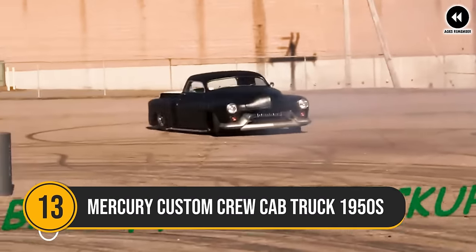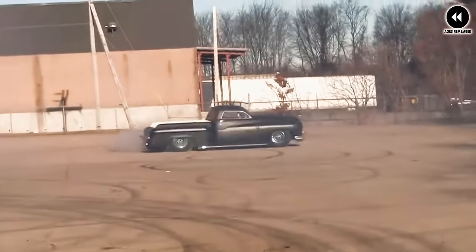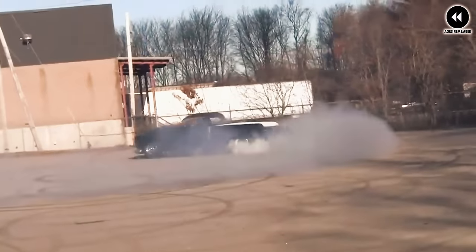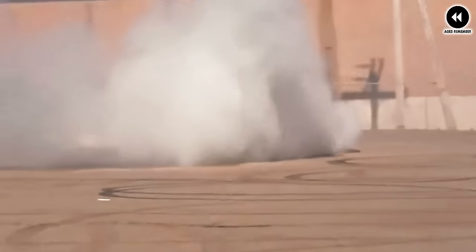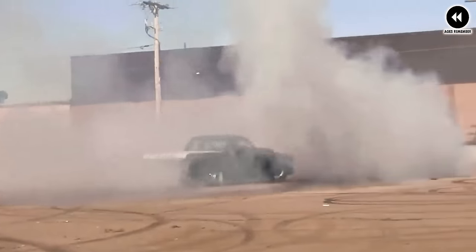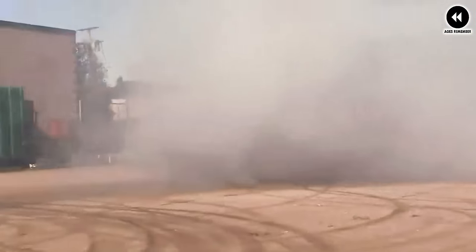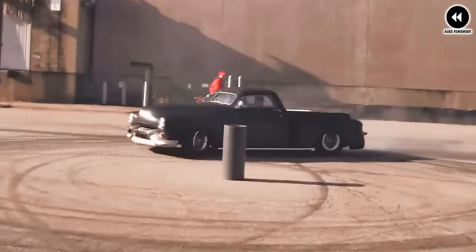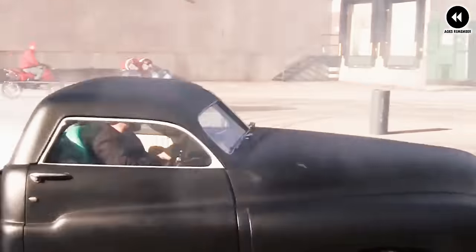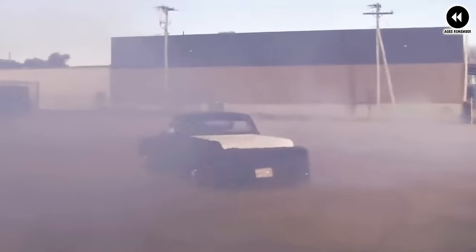Number 13: Mercury Custom Crew Cab Truck 1950s. During the 1950s, Mercury, like many automakers, offered various customizations and special editions of their vehicles. While Mercury did not produce a specific custom crew cab truck model during this era, customizations were likely made by aftermarket companies or individual owners. A crew cab configuration typically refers to a pickup truck with four doors and a full-size rear passenger compartment. During the 1950s, crew cab trucks were not as common as they are today, but custom conversions were occasionally performed.